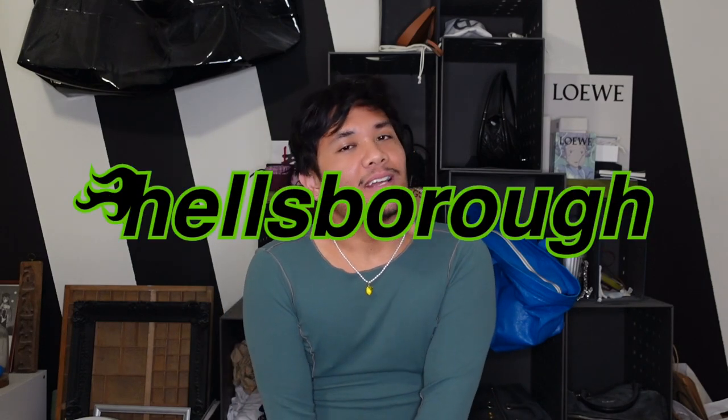Hey guys, my name is Justin and welcome to Hellsboro, where we care about the design behind designer luxury. If you do too, make sure to subscribe.